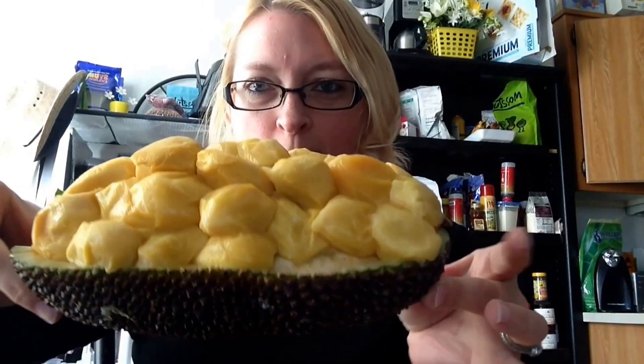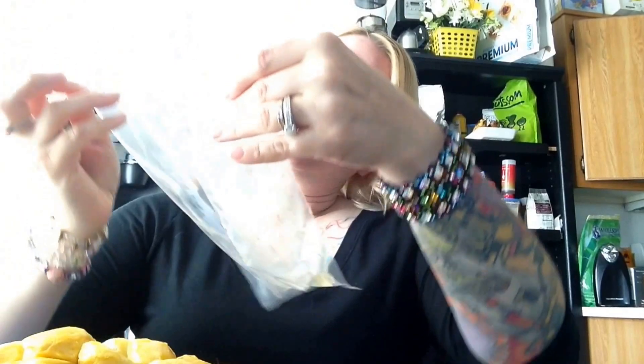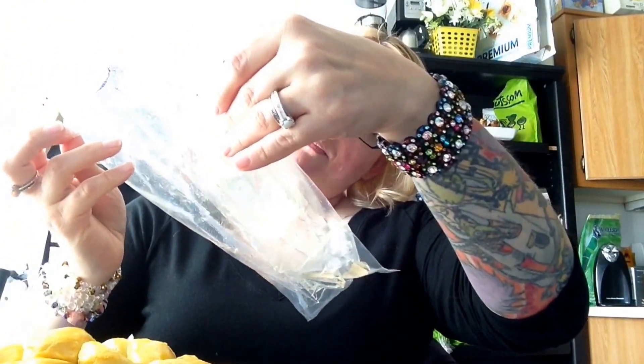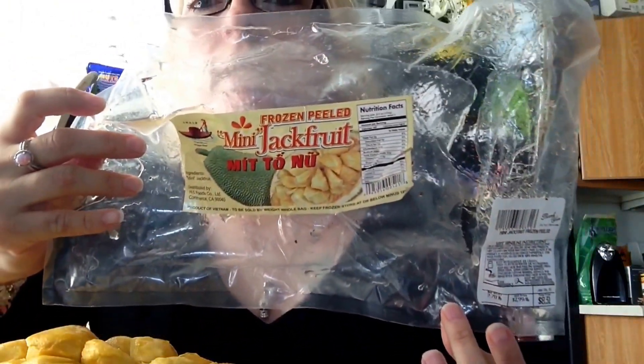Good morning! Look what I got here — mini jackfruit. Not sure what the brand is, but I got this at the international market the other day. Let's give it a try. I'm excited, it smells good.